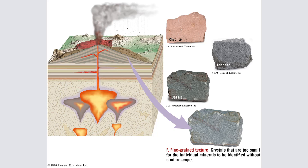There are three kinds of lava rocks, just like there are three kinds of magma rocks: mafic, intermediate, and felsic.